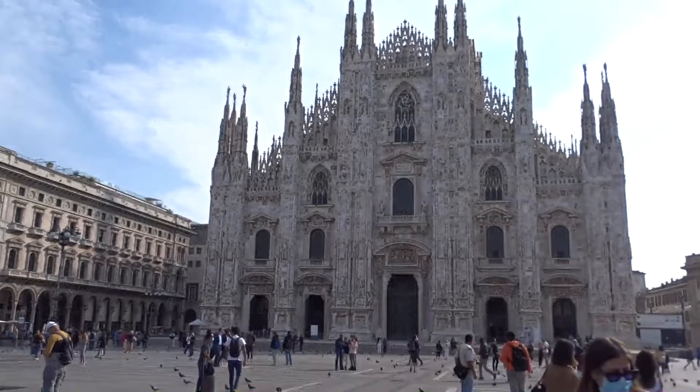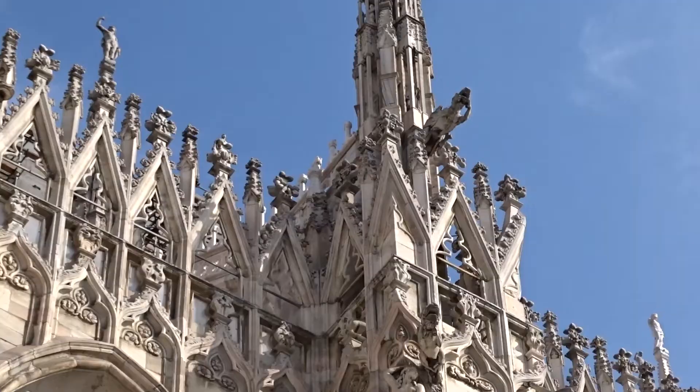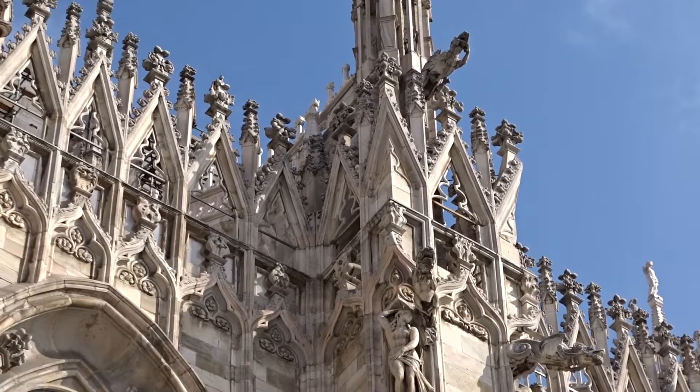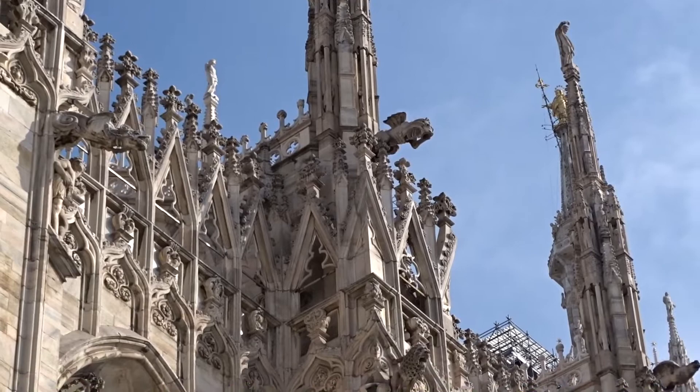Good day everyone. Milan — its iconic Duomo di Milano, and on the south side the Museo del Novecento. The Cathedral Basilica of the Nativity of St. Mary is the largest church in Italy — the largest St. Pius Basilica is in the state of Vatican City — and the second largest in Europe and the third largest in the world.